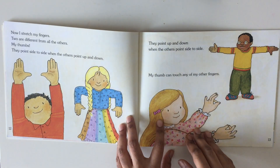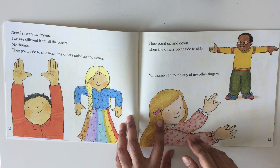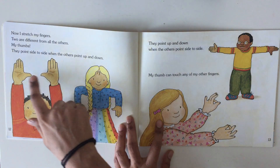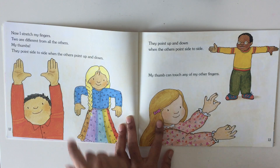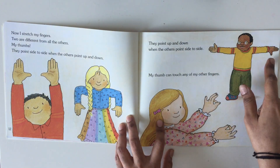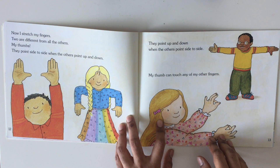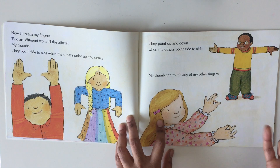Now I stretch my fingers. Two are different from all the others — my thumbs. They point side to side when the others point up and down. They point up and down when the others point side to side. My thumb can touch any of my other fingers.